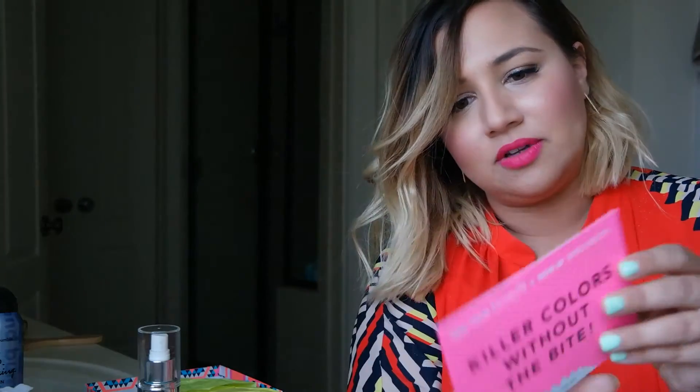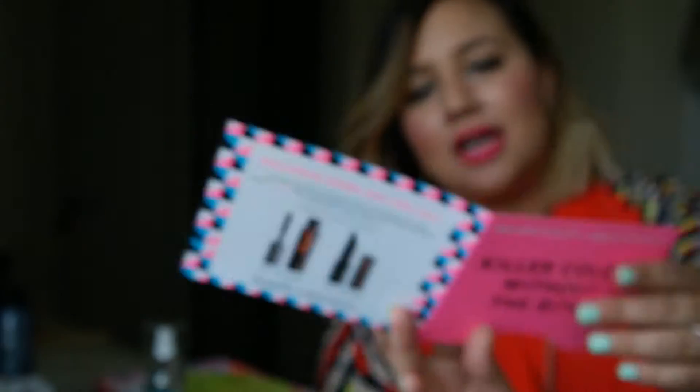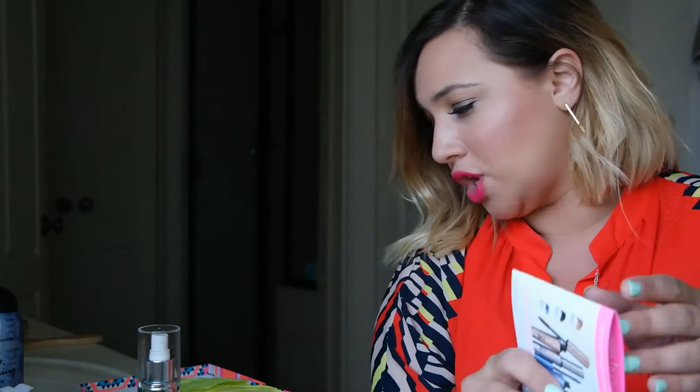So these are out now — I don't know if you've seen, but Benefit and their very popular mascara called 'They're Real' is now in color. You can get it in blue or brown at the Birchbox shop.